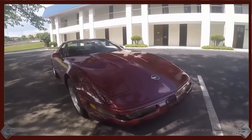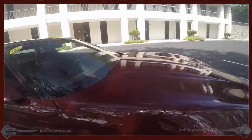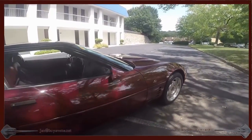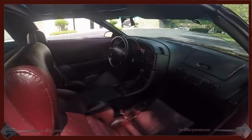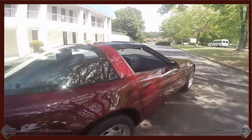This car — I don't normally call a car pristine, but this one is near pristine for its age. Seats, dash, interiors, wheels, paint, carpets, the glass top — everything is in super, super nice shape. It drives like a new car. For a C4, this is probably one of the better bargains that I've seen.